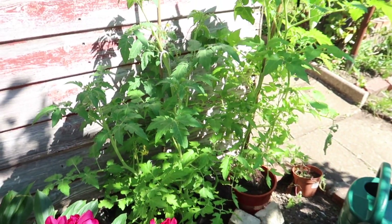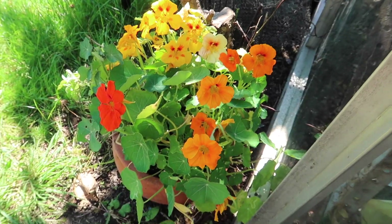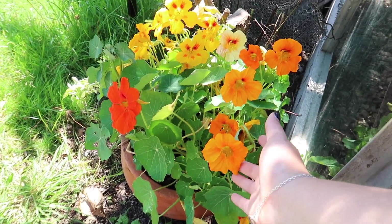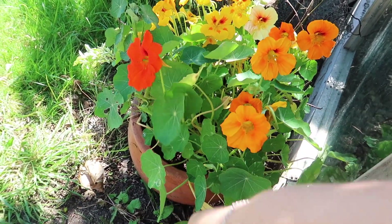Got some tomato plants here and then down there is some catnip. These are some nasturtiums — they're so beautiful and a completely edible plant, so you can eat the flowers, the leaves, and the stems.